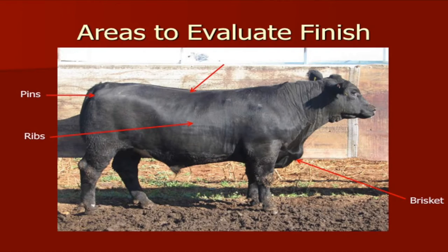Evaluating this particular steer, we can see he's put on some fat and condition in his brisket, right in front of his shoulders, and covering his ribs down his top line. He's got a little bit of fat over his pin bones — we call those his pones. He will also begin to fatten in his underline, in his flank, in his cod where the testicles were, and all the way into the underline as well.